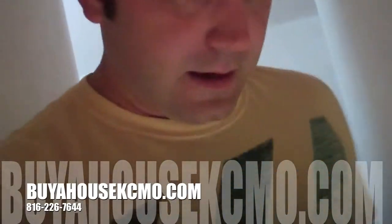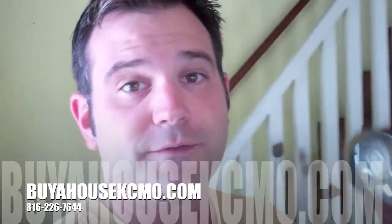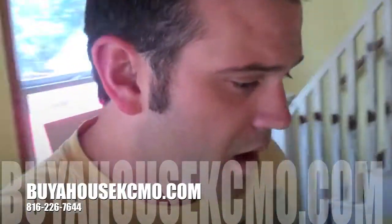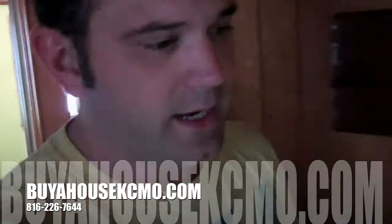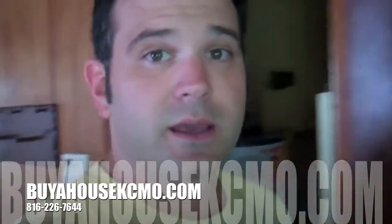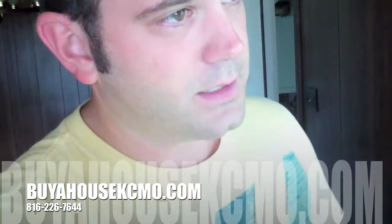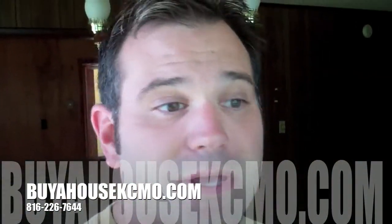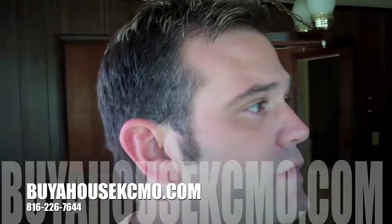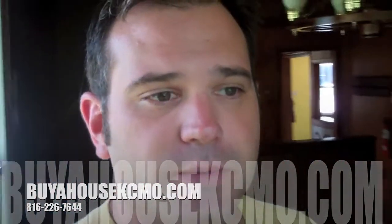So this is a project that we've got coming up here. The best thing to do is just go to my website at buyahousekcmo.com and get signed up on my email list, and I will shoot you the information the next time we get a deal just like this one, if this one is not available anymore. Thanks for watching the video and we'll see you on the next one.